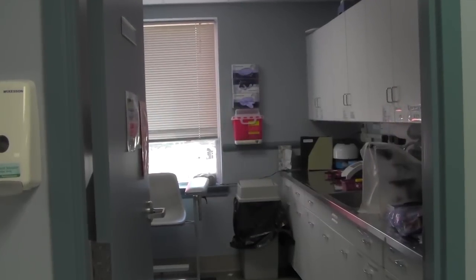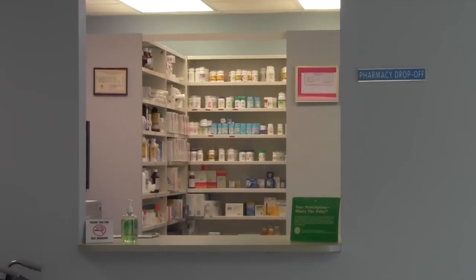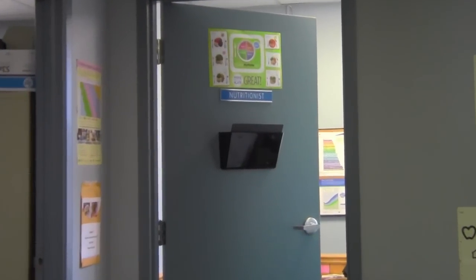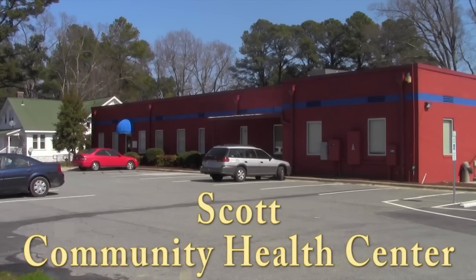We have on-site lab services and an on-site pharmacy, which offers prescription counseling and discounts, as well as medical nutrition therapy, which counsels on nutrition and diabetes management. So choose Piedmont Health's Scott Community Health Center for your next visit.